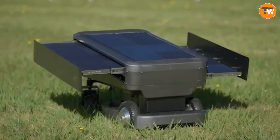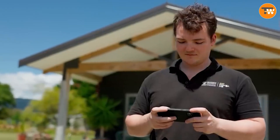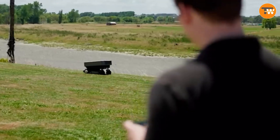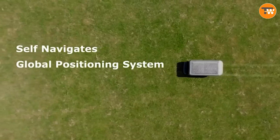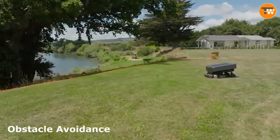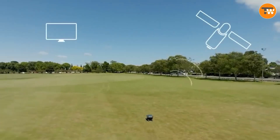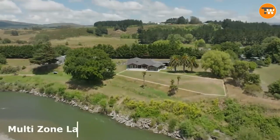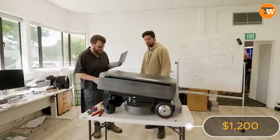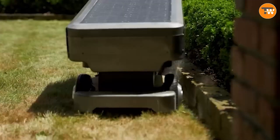SunScout. Mow your lawn with an ecological twist using SunScout, a solar-powered lawnmower created at the MAF Digital Lab. Operating entirely on solar power, this mower offers easy configuration via an app, promising substantial cost savings compared to traditional petrol mowers. Priced at $1,200, it's a positive contribution to both your lawn and ecological karma.